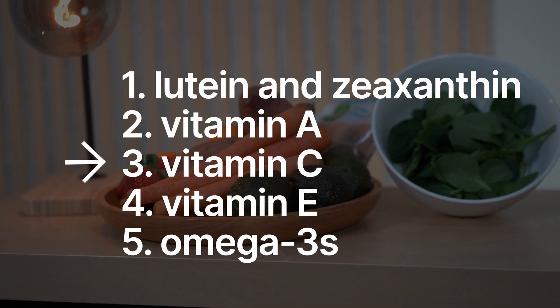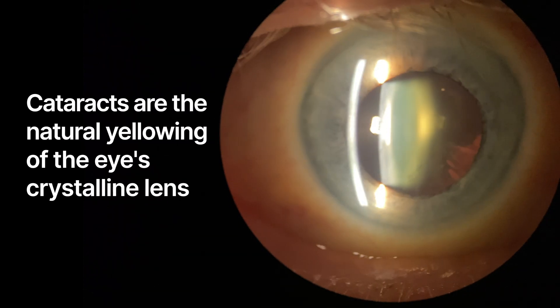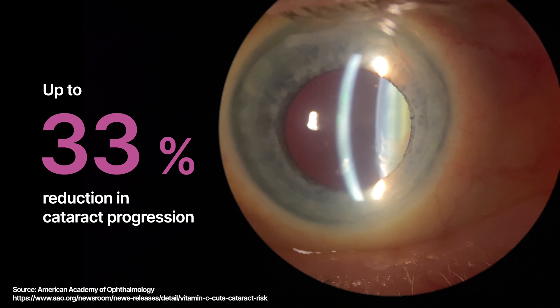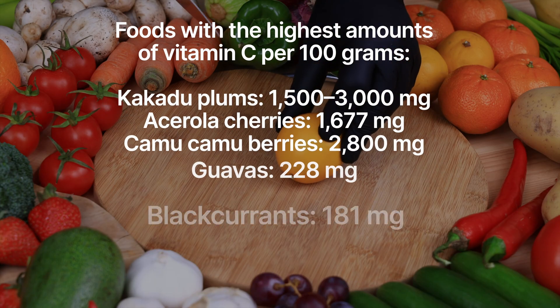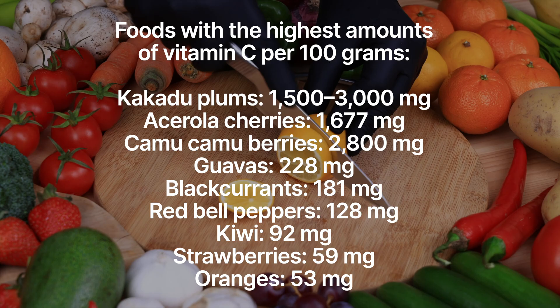Next up is vitamin C. This powerful antioxidant is essential for maintaining the health of your connective tissues, which can be found in the blood vessels of your eyes. It also plays a critical role in neutralizing free radicals and can slow the development of cataracts. In fact, a study published in Ophthalmology suggests that a diet high in vitamin C can reduce cataract progression by up to 33%. To keep your eyes healthy, consider adding oranges and strawberries — citrus foods that are really rich in vitamin C.